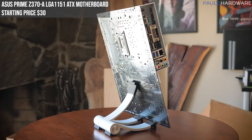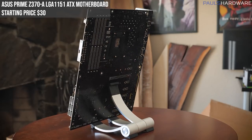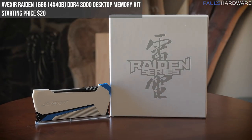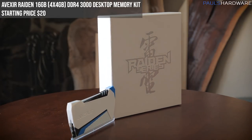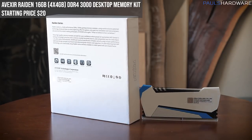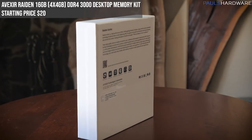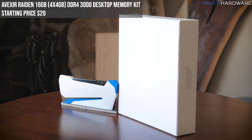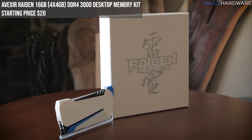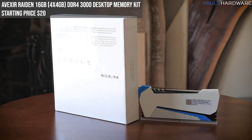Here's another motherboard: the Asus Prime Z370-A, an LGA 1151 board for mainstream Intel processors with four DDR4 DIMM slots, DisplayPort, HDMI, DVI outputs, M.2, USB 3.1, and the Z370 chipset — ATX form factor. Used once in a single build, tested and fully functional; starting bid $30. Next we have some memory kits, starting with the Avexir Raiden 16GB kit — four by 4GB DIMMs, DDR4-3000 — featuring Avexir's unique plasma lighting effect across the top. Fair warning: it does make a slight electrical noise. Only used in one build for a single video; starting price $20.